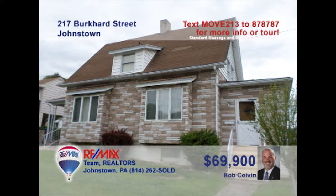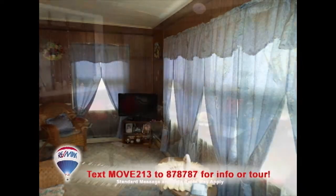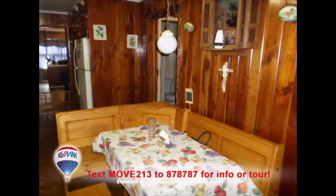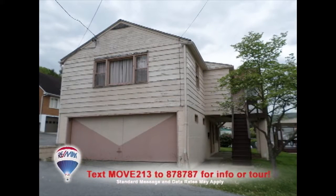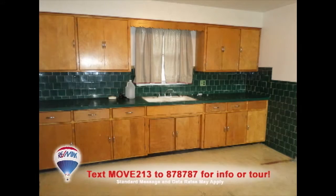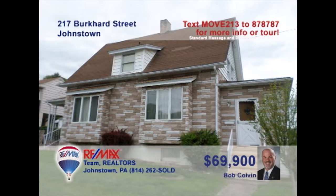Listing agent Bob Colvin presents a unique West End opportunity for the right buyer. The home offers three bedrooms and a sunroom that shares an open space with the living room. You'll also find a cherry kitchen with a cozy eat-in area. In addition, the detached two-car garage offers an upstairs one-bedroom apartment with birch cabinets in the kitchen, as well as formal living and dining rooms. Contact a Bob Colvin team buyer agent right away to get all the details.